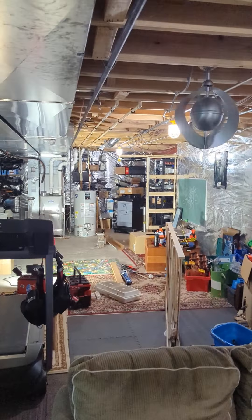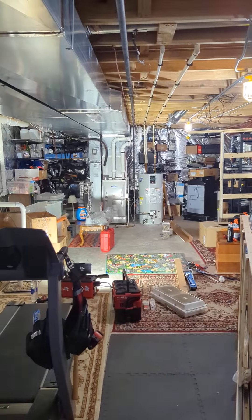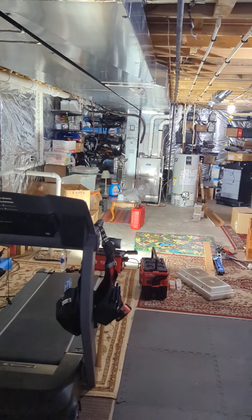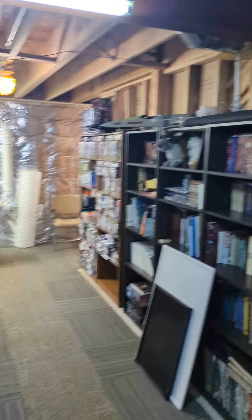Hey everybody, how's it going? It's Sweetie. I don't know how many of these videos I'm going to make, but I'm going to do a remodel of my basement. Here's my really filthy basement. Sorry if I'm out of breath. Pretty messed up. Filthy.